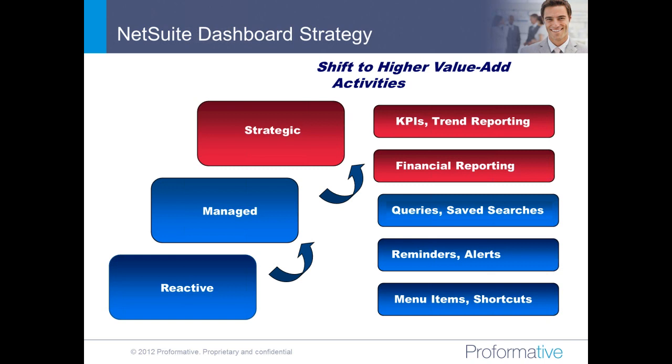A lot of the emerging companies we work with have a blend — executives who actually roll up their sleeves and do transactional work. So as part of these dashboards, depending on your job function and everyday role, you can have a plethora of different functions ranging from transactional data entry all the way up to trend reporting and key performance indicators.